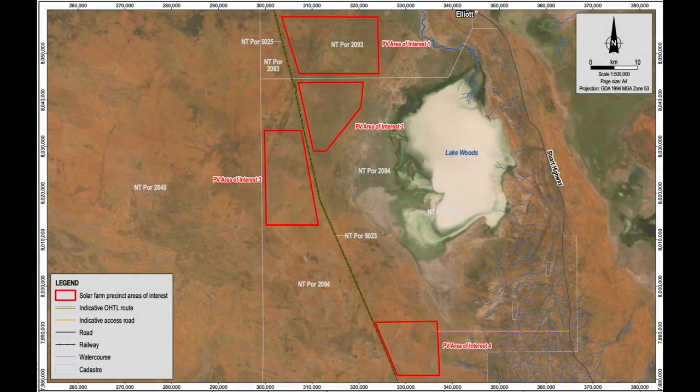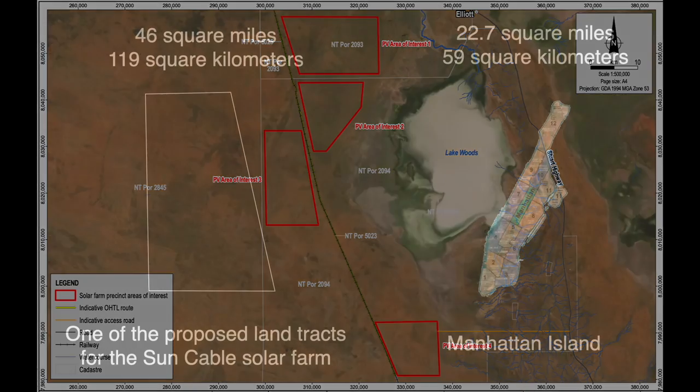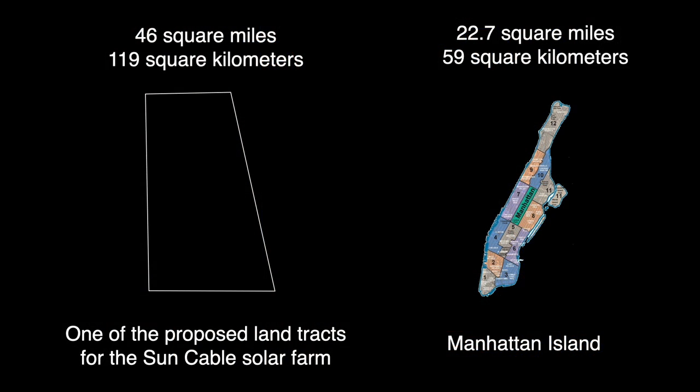To meet overnight demand, a battery system near the solar farm has been proposed to store excess power for after sunset. This farm, with the battery storage, is estimated to cost about $7 billion using current cost estimates. The project is still in the planning stages, so details are subject to change.